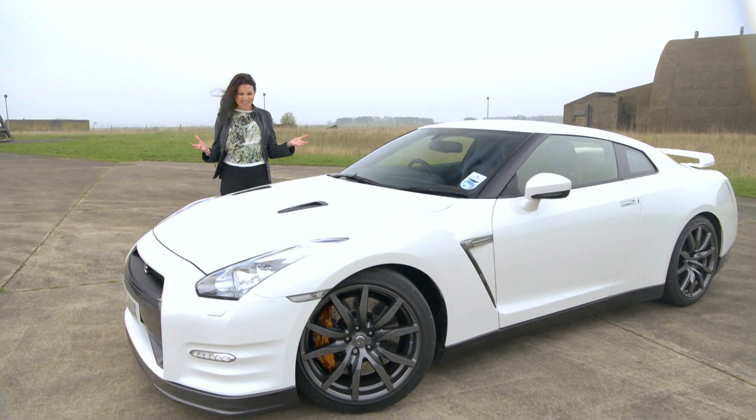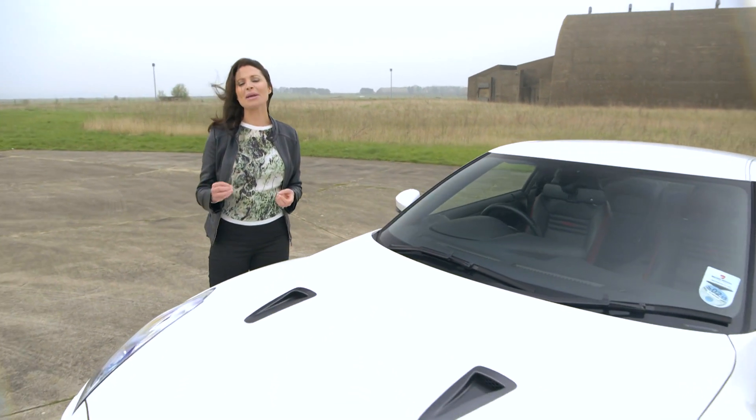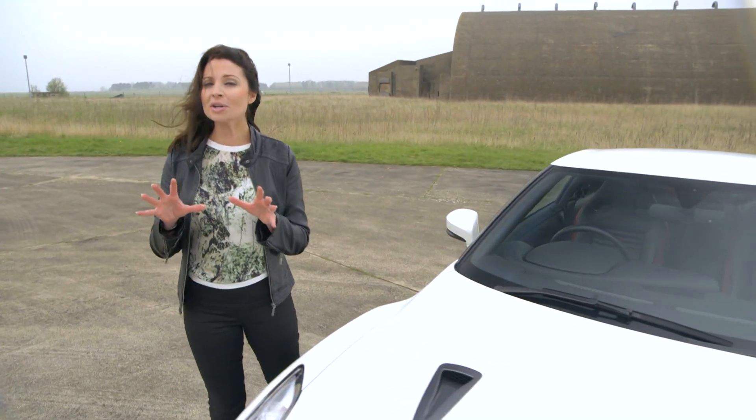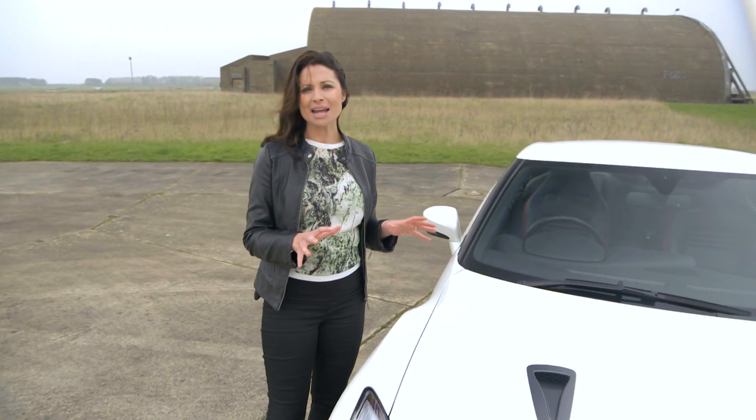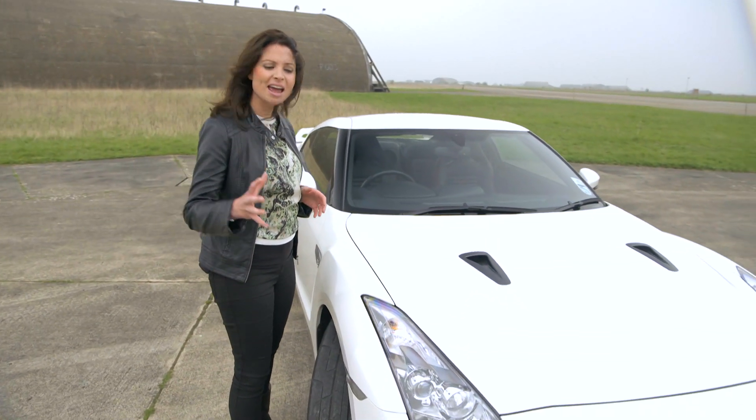Sports cars are cool because, well, they just look cool, don't they? Their design is based on being aerodynamic and fast, and just like F1 cars, sports models like this have been vigorously tested in wind tunnels to really make the most of that aerodynamic shape.